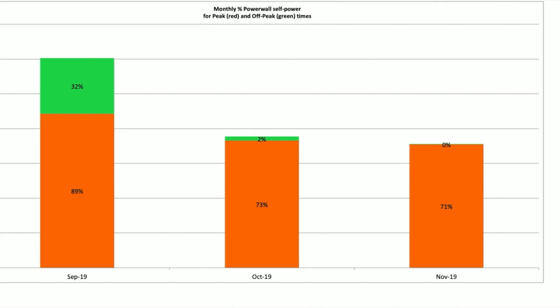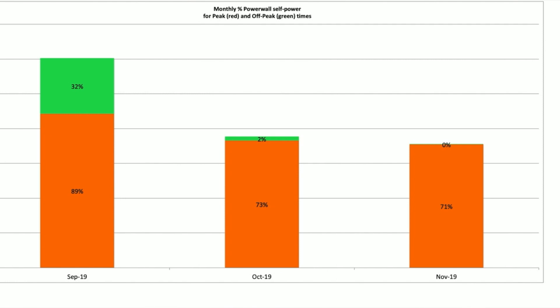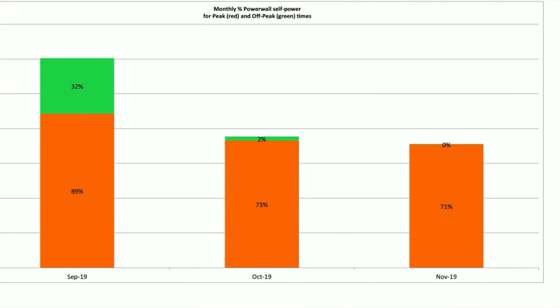With the amount of electricity we used in the month and the lack of solar, it would have been a lot more expensive if we'd been on self-power mode, because we wouldn't have coped — we would have pulled even more from the grid at a more expensive rate. This brings us neatly onto the chart showing the percentage split between peak and off-peak for our Powerwall self-power. During the peak — shown in red — the Powerwall managed to self-power us for 71% of the time, similar to October's 73%, and off-peak was zero, meaning we were pulling from the grid every night during that off-peak period.